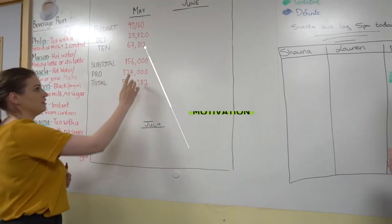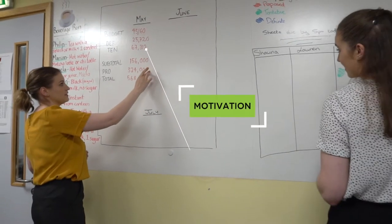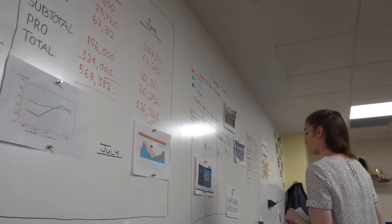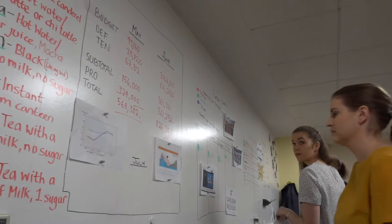It's also helping to motivate our team — they really want to achieve their goals and they enjoy updating it on a daily basis, so the more revenue they achieve, the more they can update the board every day. It's very convenient for us to use in the office.